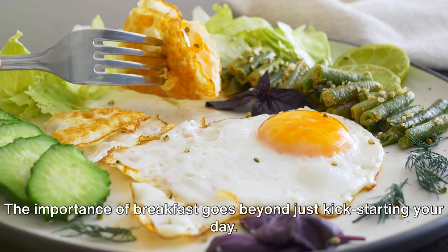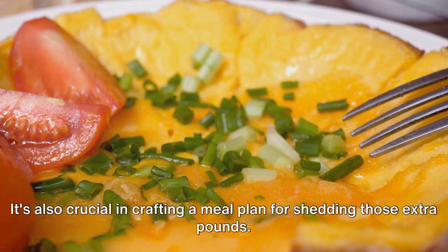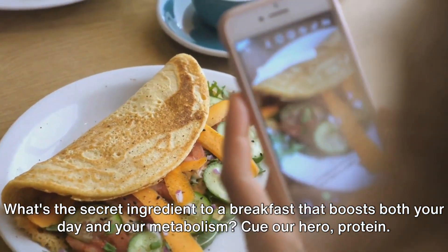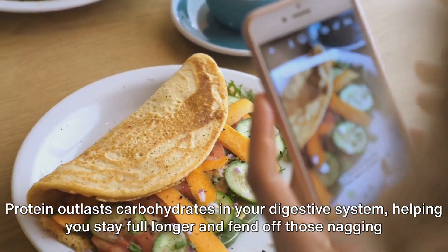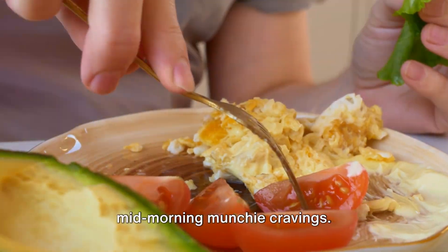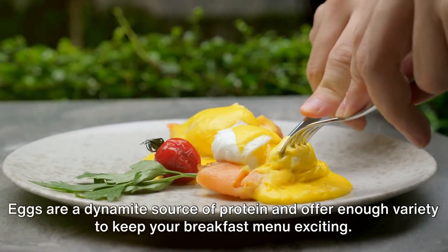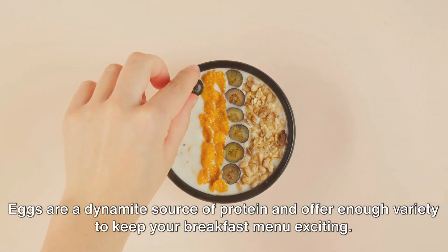The importance of breakfast goes beyond just kickstarting your day. It's also crucial in crafting a meal plan for shedding those extra pounds. What's the secret ingredient to a breakfast that boosts both your day and your metabolism? Our hero: protein. Protein outlasts carbohydrates in your digestive system, helping you stay full longer and fend off those nagging mid-morning munchie cravings. Picture your morning beginning with a delicious egg omelet, possibly seasoned with some cheese and accompanied by a side of leafy greens.